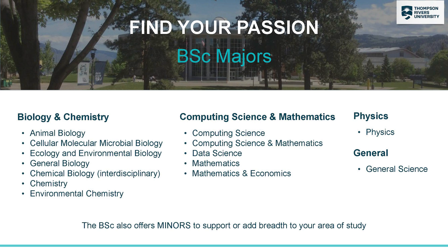There are a number of different majors that you can choose from across different categories. There are the biology and chemistry related programs, computing science and math, as well as physics and a general science program. You can also do minors within the Bachelor of Science, which can help add breadth to your program of study.